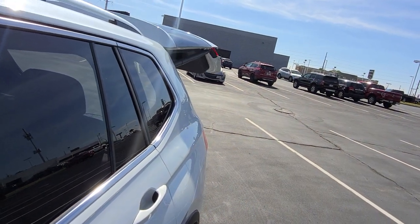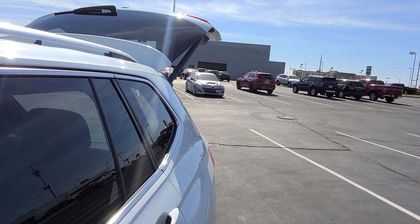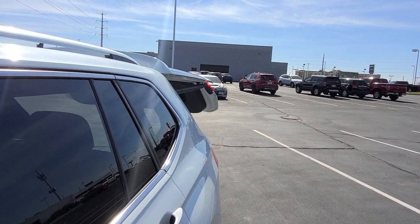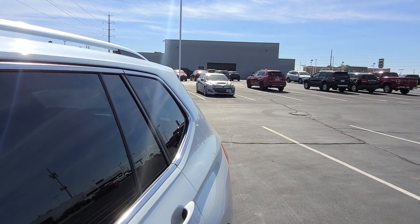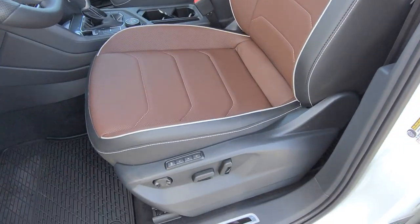I lift up on that button — there's my power liftgate. Lift up and hold, and that will also close the liftgate. The liftgate is also an easy kick-open hatch and it will close with the kick function as well, with a chirping timer when you kick to close.